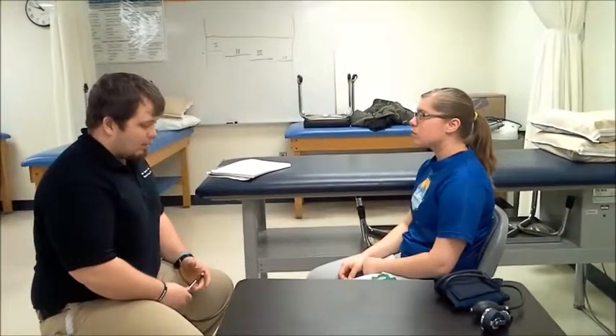Hi Cassie, I'm Jake. I'm a student physical therapist and assistant here at Lake Superior College. Before treatment today, I'd like to take your vital signs, and what those are is basically everything that shows that you're living.